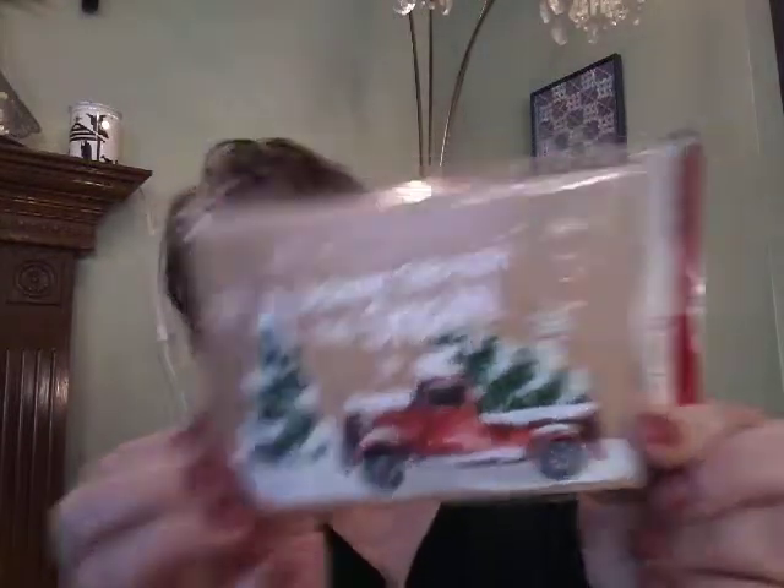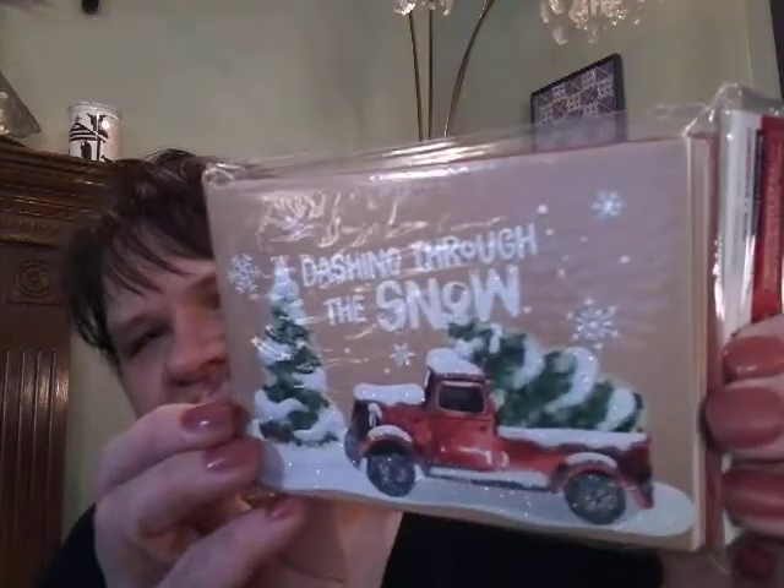From Michaels, I got these little cards. There are 10 sets in here, and they were 60% off. I just thought they were so adorable, I just had to get those.